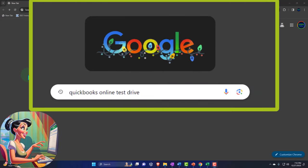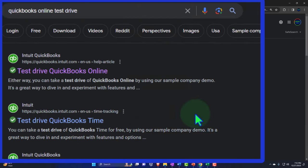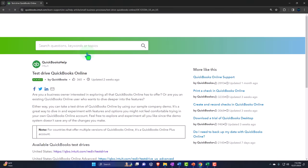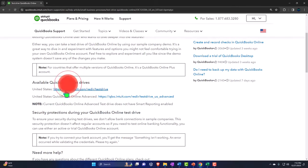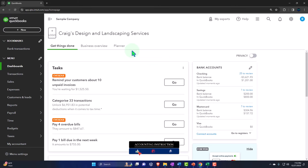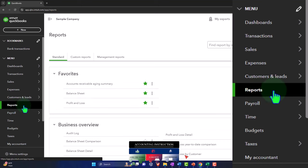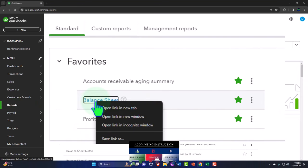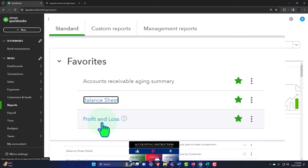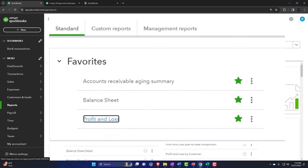We're online in our browser searching for QuickBooks Online test drive, looking for the result that has intuit.com in the URL — Intuit being the owner of QuickBooks. Selecting the United States version of the software and verifying we're not a robot. Opening up our major financial statement reports like we do every time: going to reports on the left-hand side, right-clicking on the balance sheet and opening in a new tab, same with the profit and loss — otherwise known as the income statement — right-clicking and opening in a new tab.